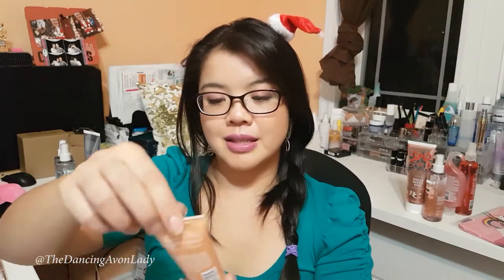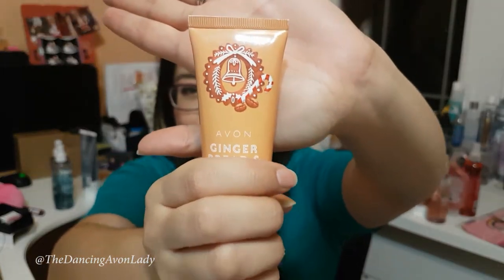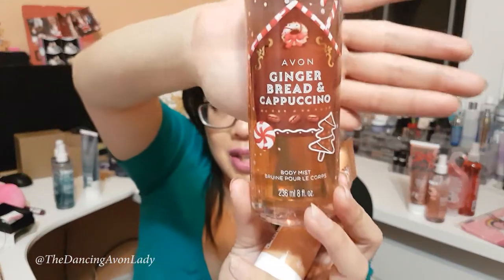The final one in this line is the Gingerbread and Cappuccino. I imagine this one would probably be the warmest and spiciest smelling one out of the three. The packaging features a candy cane, a bell, and a coffee bean — which is so cute. All of the packaging has a really nice nostalgic vibe to it. Even the body spray looks like a gingerbread house type of a look with candy canes. I love the packaging this year. Come in from the cold and relax with an inviting aroma of a holiday treat — delicious and cozy cappuccino topped with frothy milk and dusted with cinnamon, alongside warm gingerbread.